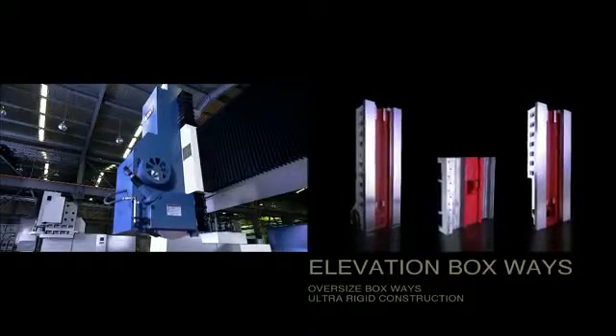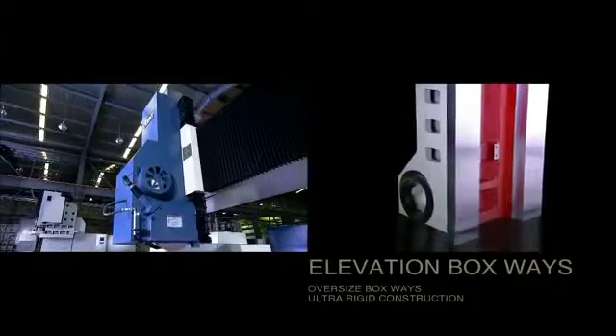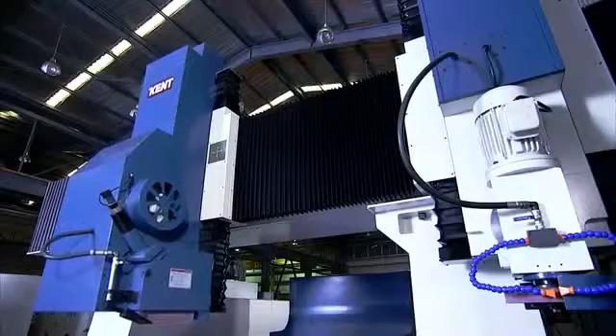The elevation heads on the KGP guarantee stability under heavy loading with their oversized boxways and ultra rigid construction.